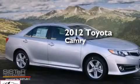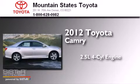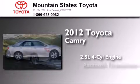This is a certified pre-owned 2012 Toyota Camry. It has a 2.5-liter 4-cylinder engine and an automatic transmission.